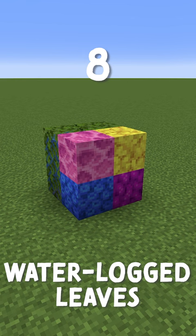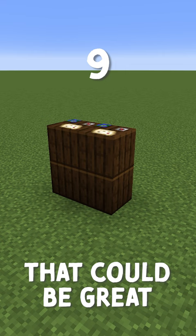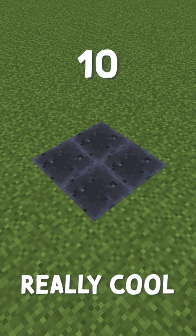The cartography table has two vertical plank textures that could be great for walls. Similarly, the smithing table also has a really cool top texture. Quite a bit of the work tables have a cool texture.